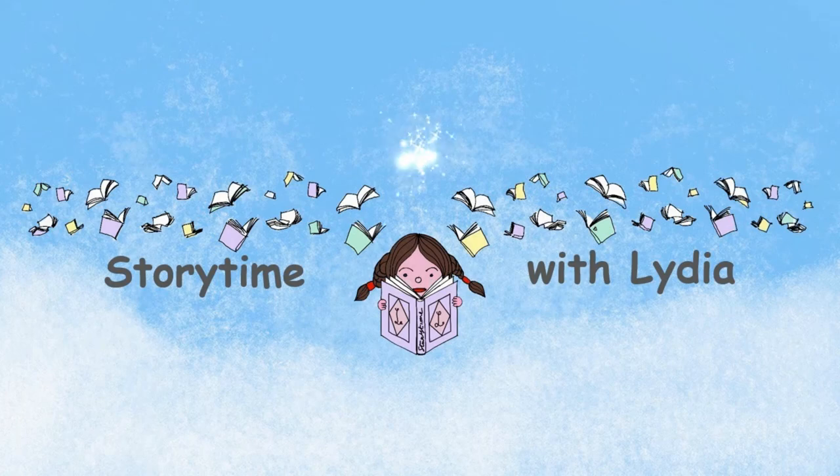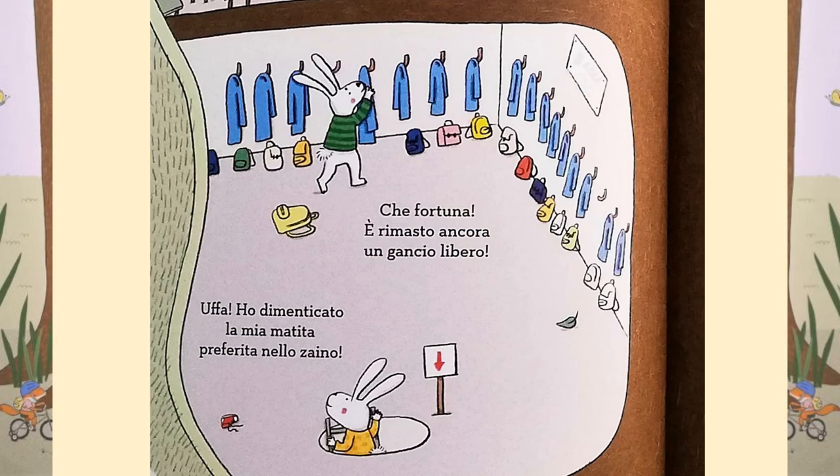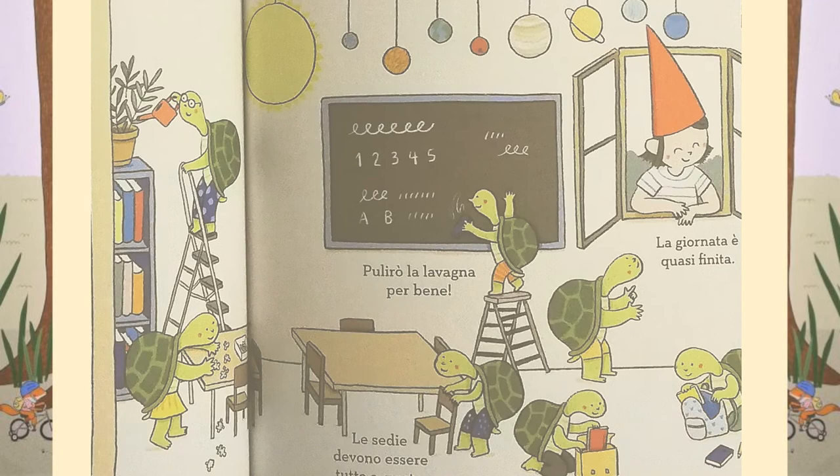Hello children and welcome back to another story time. Are you starting a new school this year? Are you excited? But what do you think you're going to do all day? Today we've got a new story and we're going to discover all the fun things that happen inside a school.